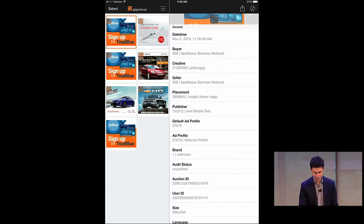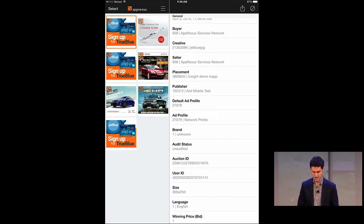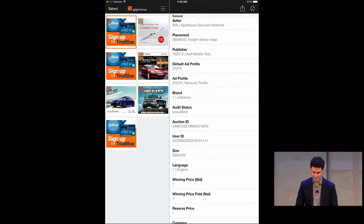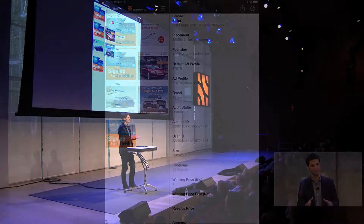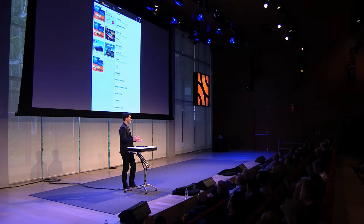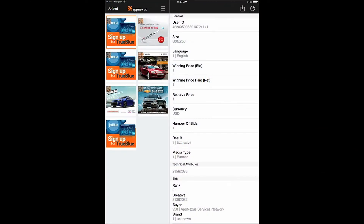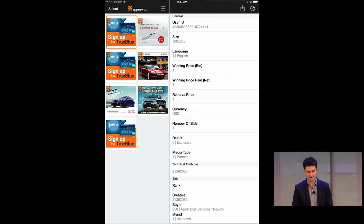You can see all these things: a screenshot of the actual ad, the time that auction took place, who served the ad, who the buyer was, the ad quality rules that were applied, the placement that served through, and the AppNexus auction ID if you want to go through a support process. If you're the seller and log in with your AppNexus credentials, you'll also see financial information — who bid what to show this ad, the winning price, and the reserve price. It's really kind of magical.